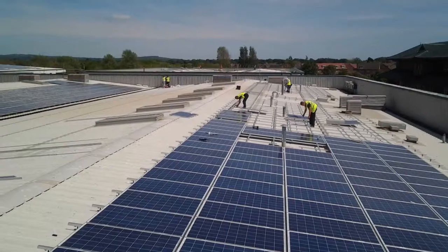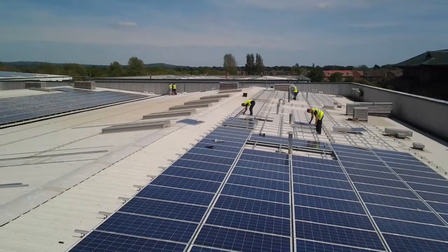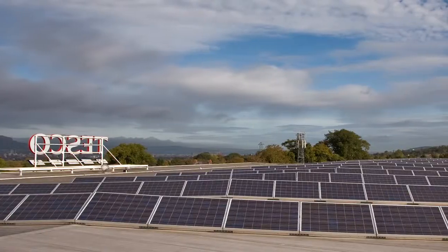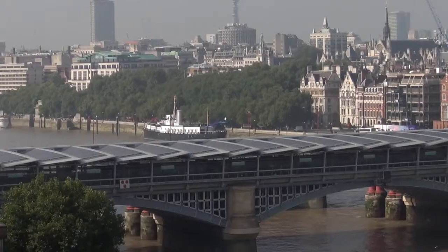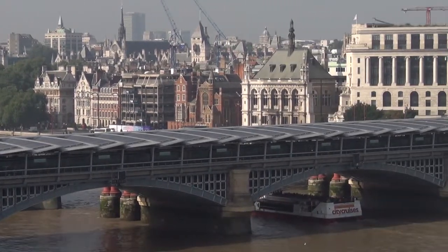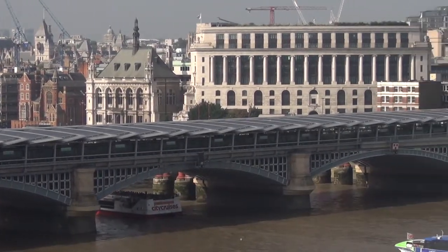We have extensive commercial rooftop experience and have worked with major brands including Body Shop, Bentley, Network Rail, Tesco, and Skanska. Our customers keep coming back to us with new projects, which gives us the confidence that we can also run a successful project for your business.